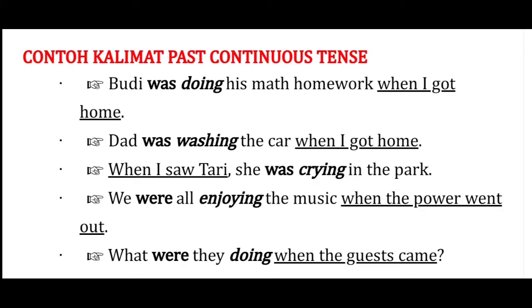Contoh kalimat past continuous tense yang menyatakan sesuatu sedang terjadi saat sesuatu yang lain terjadi adalah sebagai berikut: Budhi was doing his math homework when I got home. Dad was washing the car when I got home. When I saw Thari, she was crying in the park. We were all enjoying the music when the power went out.